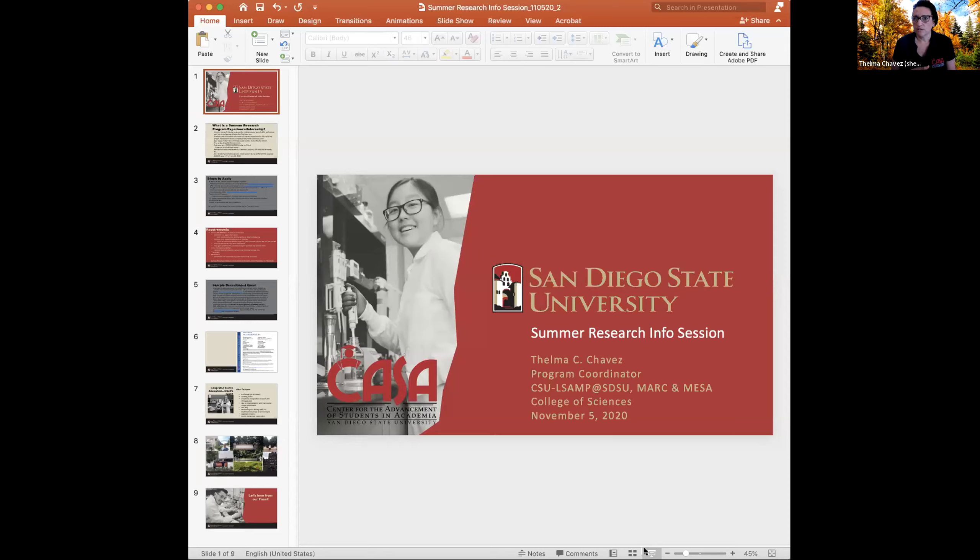So what is really a summer research program, a summer research experience, a summer internship? Some people hear about summer research and they hear 'REU' and think, what is that? REU stands for Research Experience for Undergraduates.